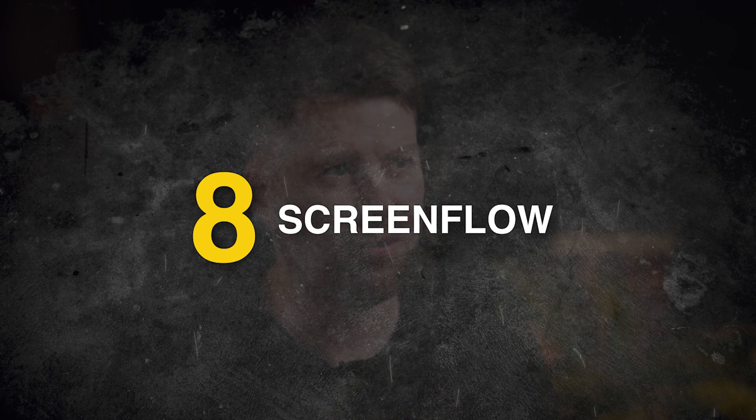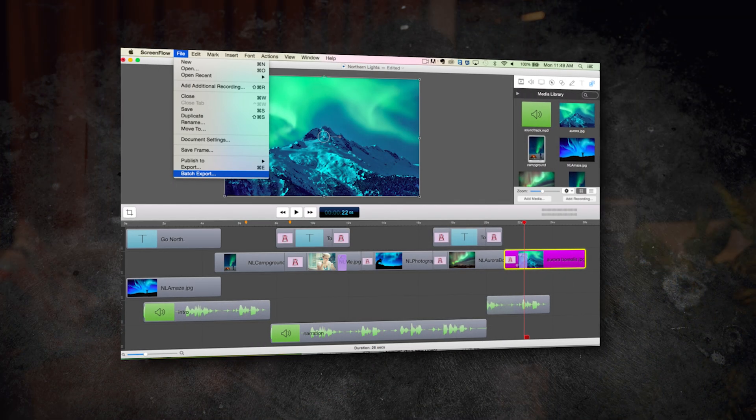Number eight is ScreenFlow, £150. My favourite screen recording and editing software is called ScreenFlow. It's super easy to use, but it's only for Mac users. It's a £150 one-off fee, and I absolutely swear by it.